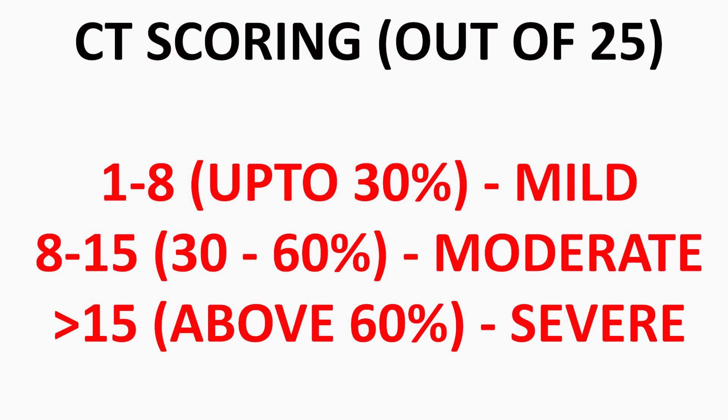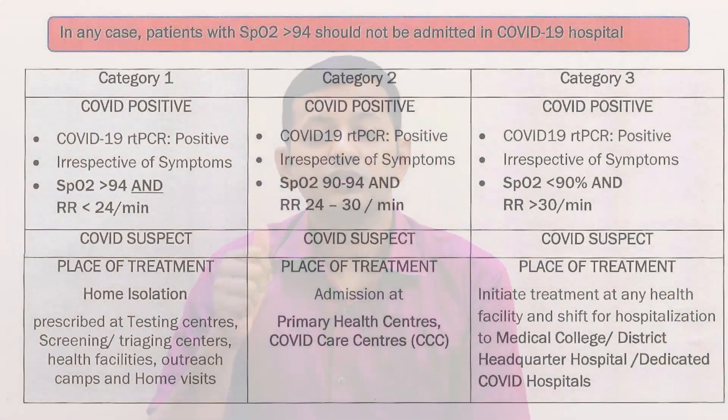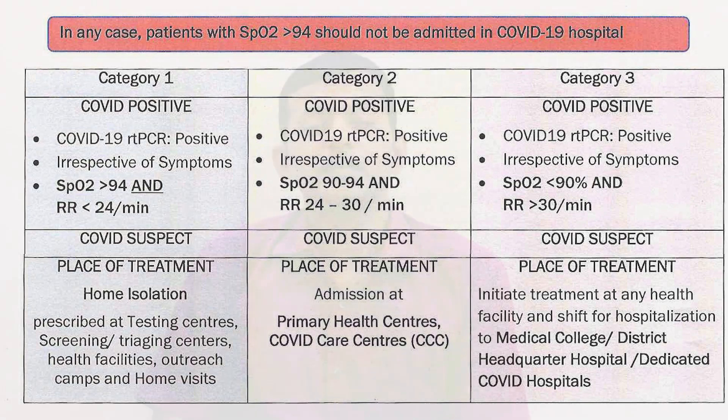CT scan scores are given in various ways — out of 25, out of 40, or as a percentage of lung involvement. However, all treatment management is based on the clinical condition: oxygen saturation, respiratory rate, and breathing effort — not the CT score. One person with 40% lung involvement can be completely asymptomatic and managed at home, while another with only 25–30% involvement can be highly symptomatic. CT scan is a tool for detecting lung lesions, but should not be taken in the first week to rule out COVID-19.